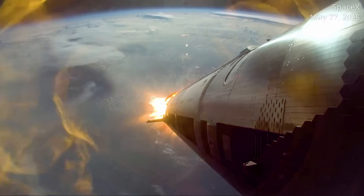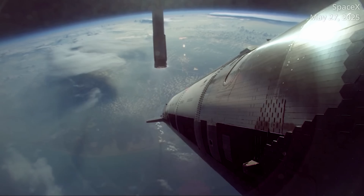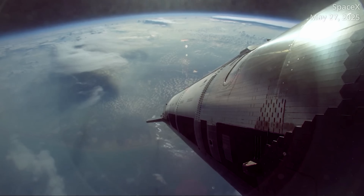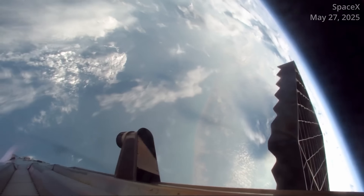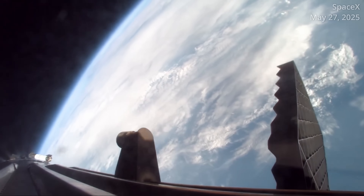Teams will also aim for another controlled flip of the booster during the boost back burn following stage separation. SpaceX tried this for the first time during Flight 9 and said it proved successful. The idea is that by controlling the direction of the flip, the booster doesn't need as much propellant to perform the boost back burn — instead, that can go towards lifting more mass to orbit on future missions.